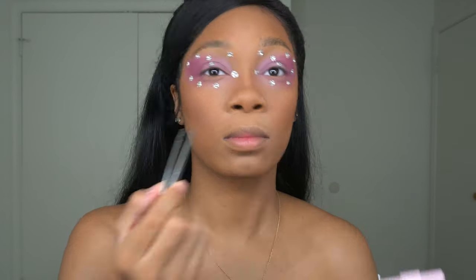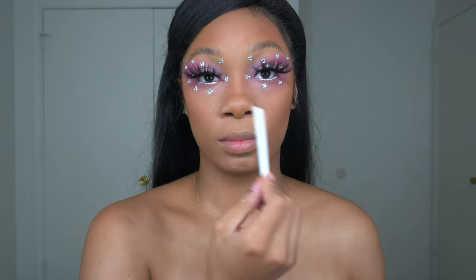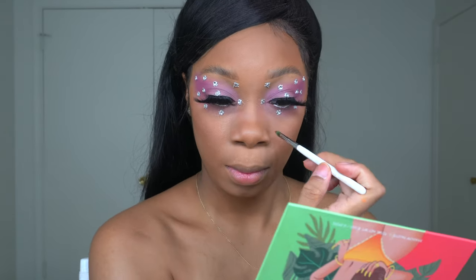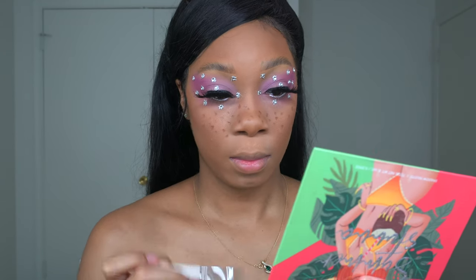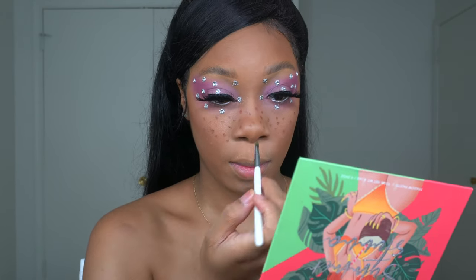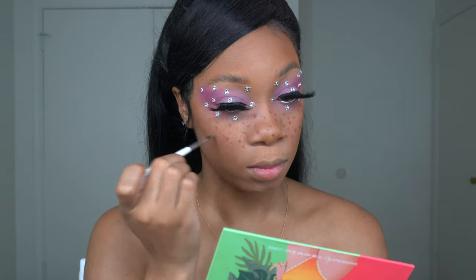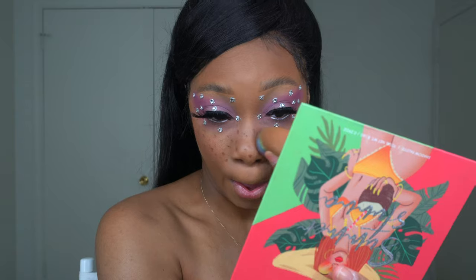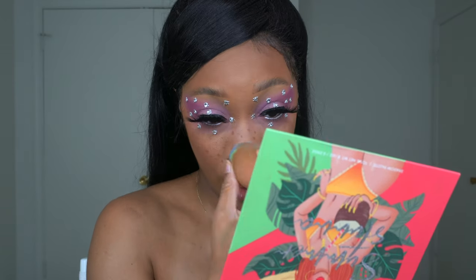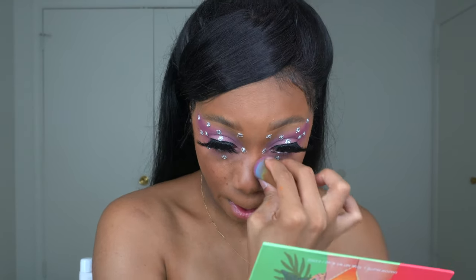I wanted to add some freckles to my face just to make this look really cute. I felt like I was missing something, and freckles came to mind — as you can see, it really added to the look. I buffed it out with my beauty blender so it looks more natural and not just drawn on. I also put my lashes on off camera — I'll be dropping my discount code because these lashes are everything. These lashes can literally take the same look and make it a completely different look just because of the style.